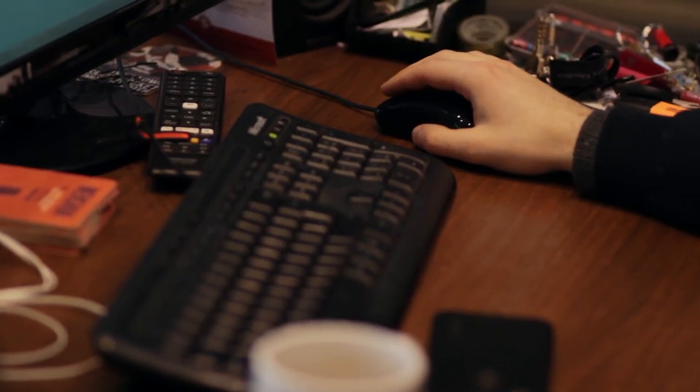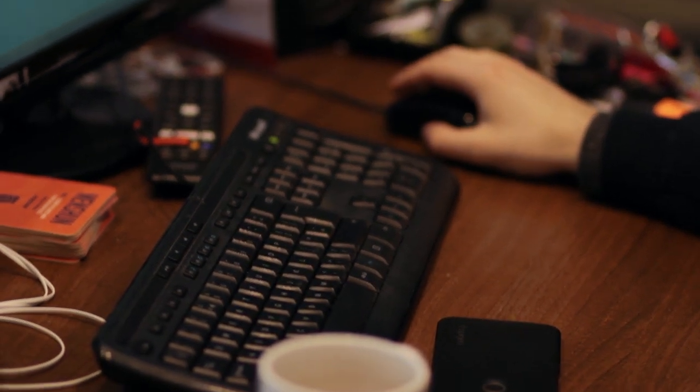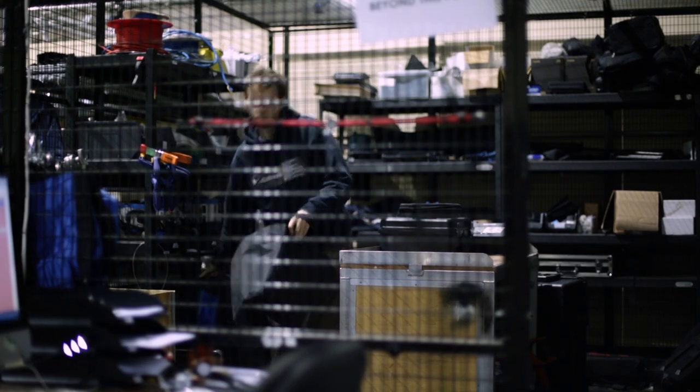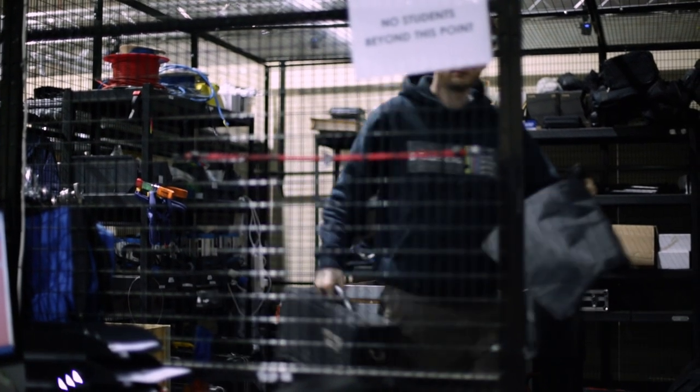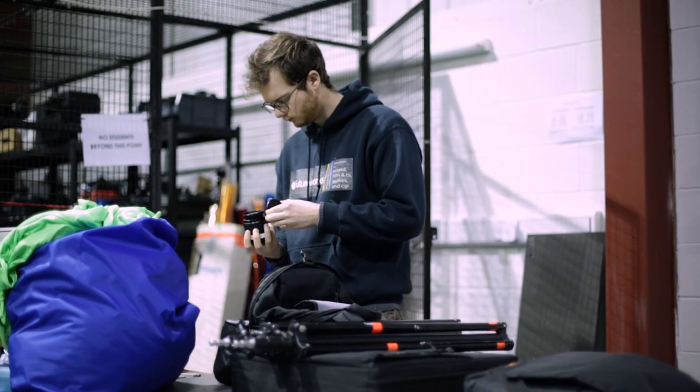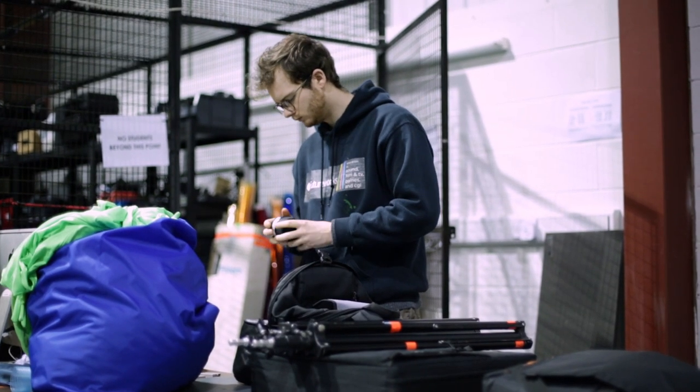My name is Oliver Bates and I'm a facilities and studio technician here at Futureworks. I chose to work here because it made sense — rather than go into bar work or something unrelated like temping in an office or admin, it meant I could stay in the film industry and gave me access to all the gear. Futureworks is also great at encouraging you to work outside in the industry as well.